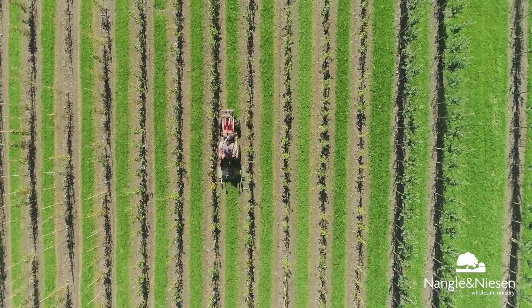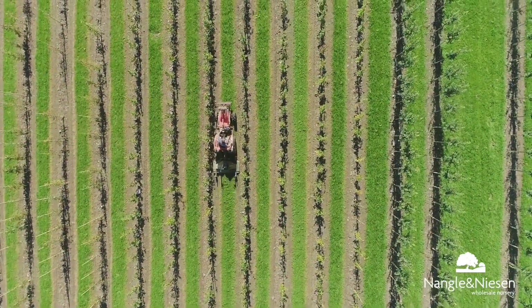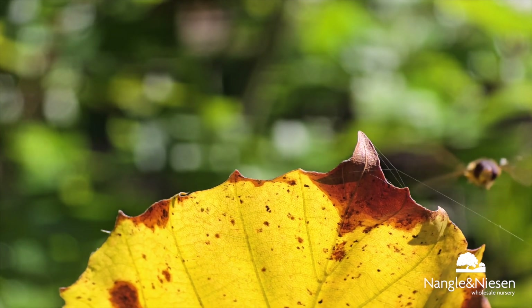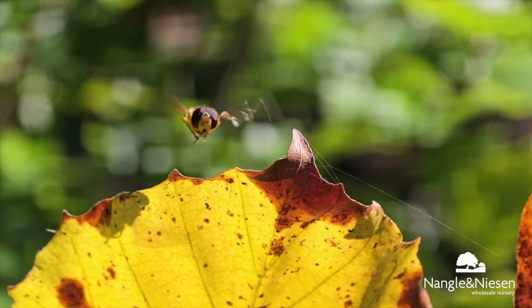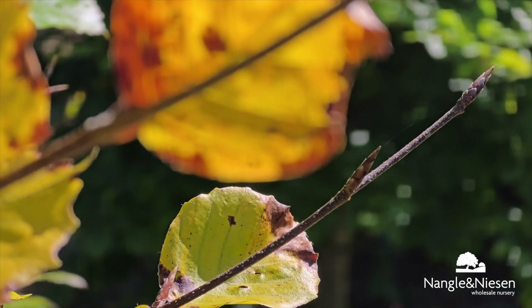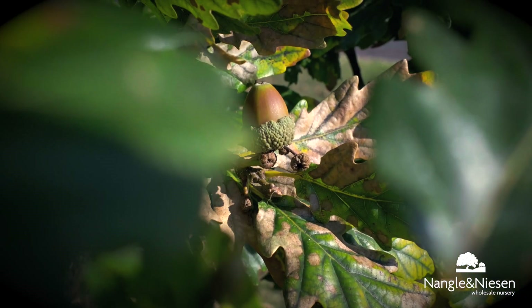So that's a glimpse into the intricate work involved in preparing your trees for sale, and we can't wait to share more with you throughout the seasons. Subscribe or follow for more updates and behind the scenes from Nainggal and Nisa Tree Nursery here in Cork.